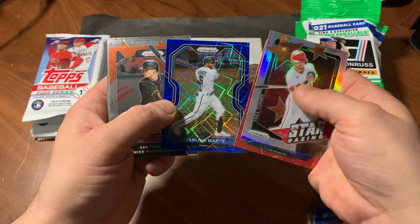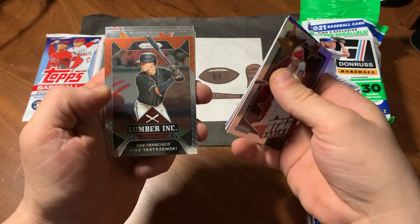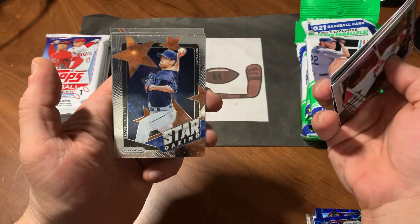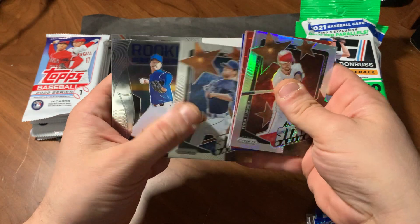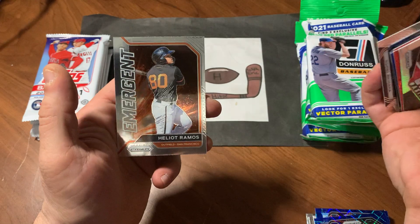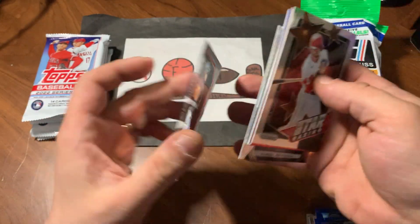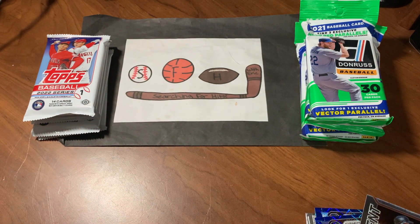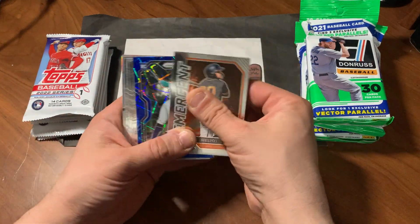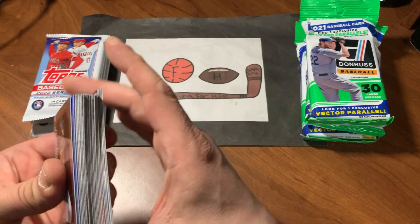Starling Marte, the Mets starting center fielder if we get underway. Mike Yastrzemski, Lumber Ink insert. Stargazing Shane Bieber. Rookie Class of Koei Arihara. And Helio Ramos, Emergent. So no numbered cards, no hits per se, but did get some nice cards. Do like those blues and the Helio Ramos.